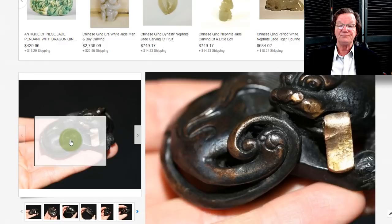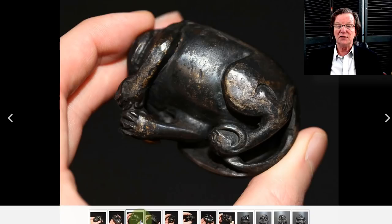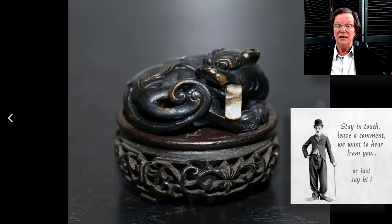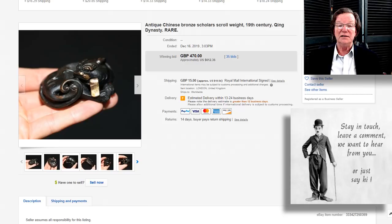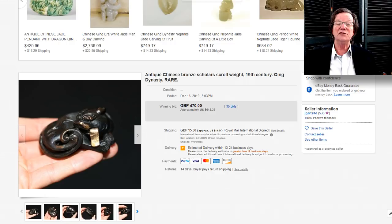Then there was this foo lion — a nice surface on it, good patina all the way around. Here it is on its little stand — not the original stand, but it looks good with it. The seller had it listed as 19th-century Qing, but I don't think so — I think this was older than that. It went for $612, which is still a good buy. This particular seller gets good things, and they also had some nice netsuke up last week that did pretty well too.